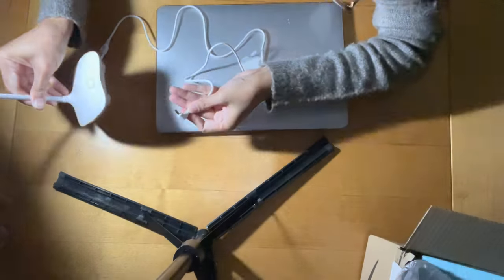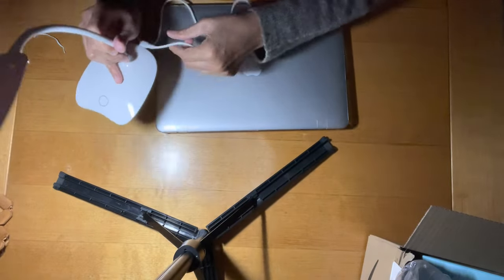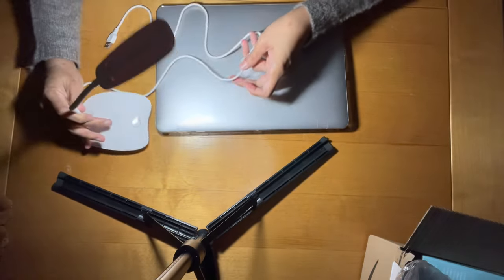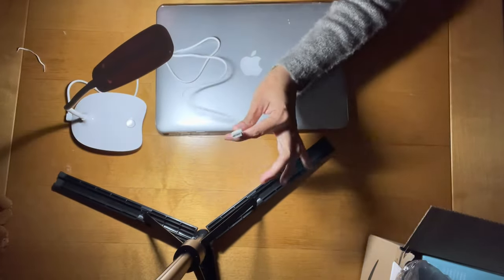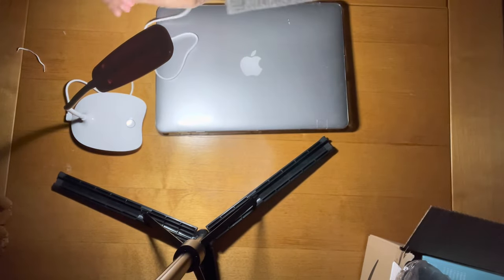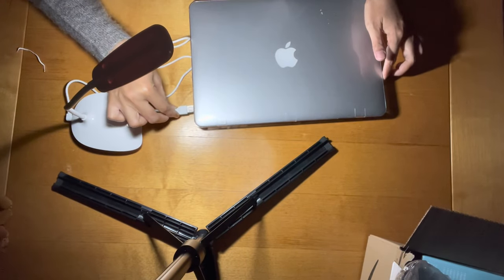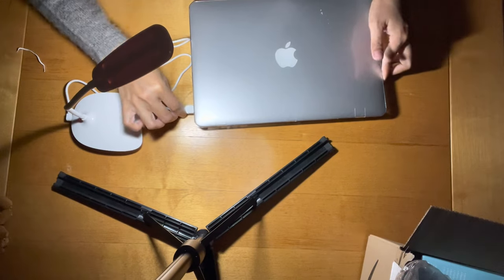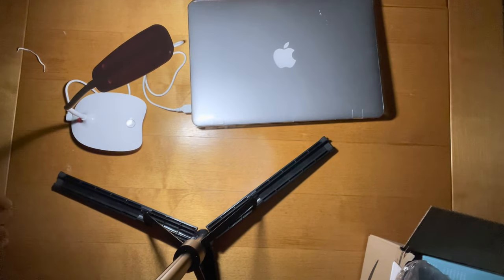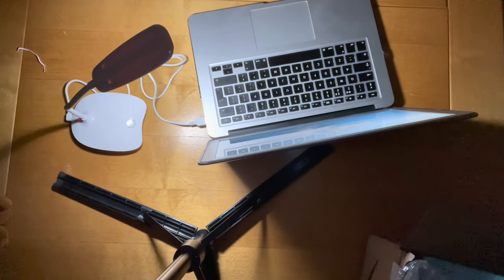The charging point is right there at the back — you can easily just clip that in. The other end is a USB port, so I can easily charge it from my laptop. If it's running out of charge, you can still carry on working, put the charger on powered by your laptop and it charges at the same time.